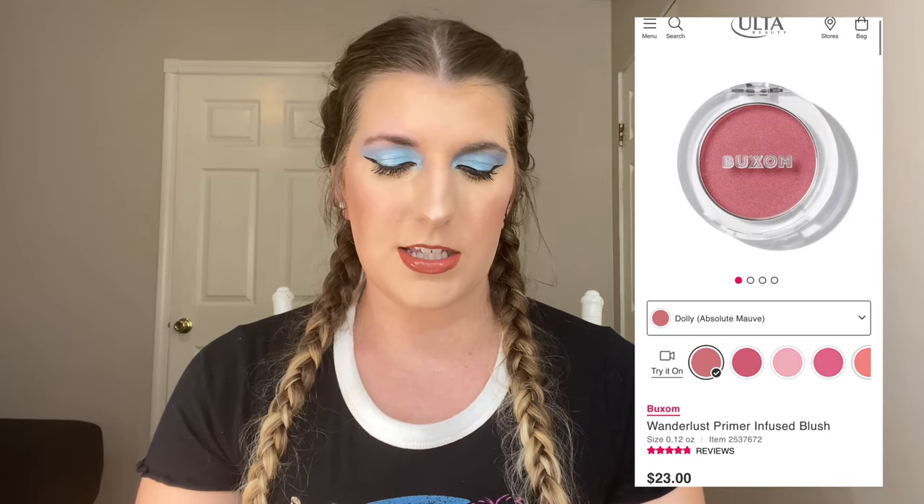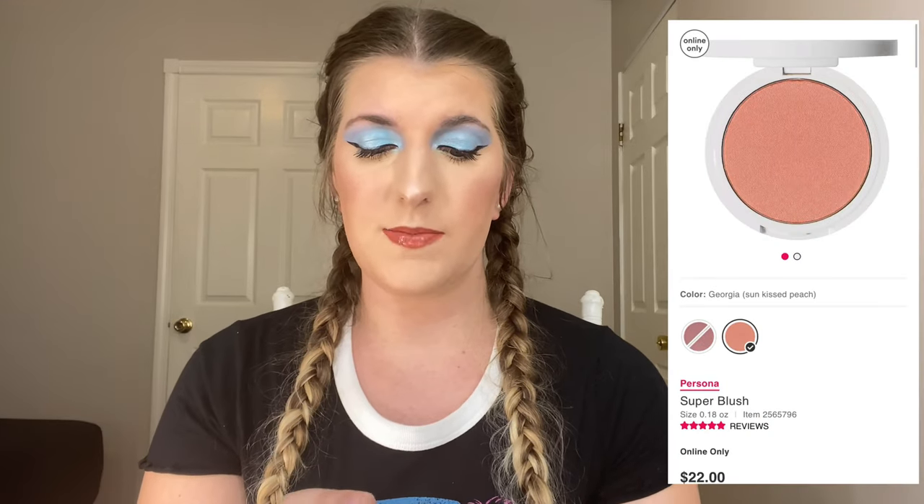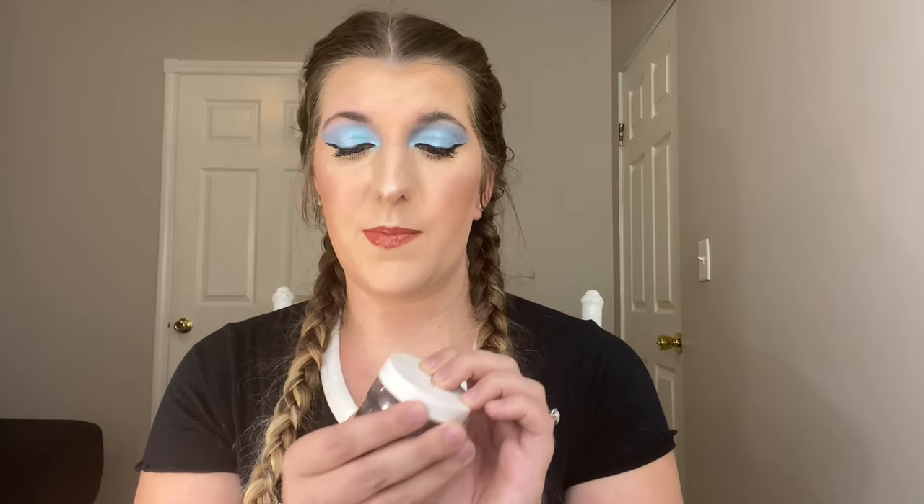Next we have blushes. I have two from Buxom — the Wanderlust Primer Infused Blushes. I'm wearing Seashells on my face right now, which is more of a mauve-y, nude-ish shade. The next one is Dolly, which is more of a rosy one — super pretty. A third blush is from Persona Cosmetics, their Super Blush in the shade Georgia. These are all very different shades. I think I might like the Buxom formula just a little better, but I love the Persona one as well and would love to pick up more shades.